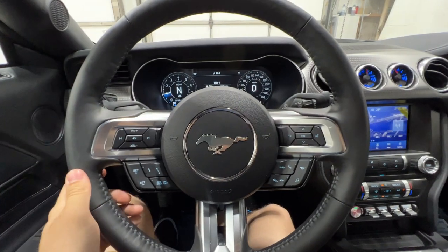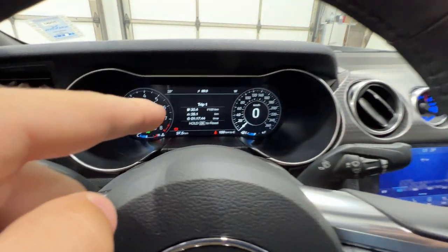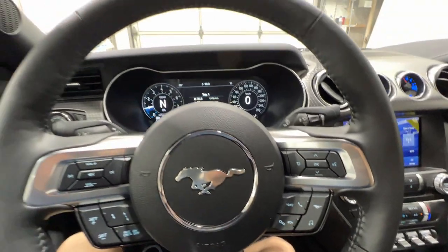Starting here on this nice leather-wrapped heated steering wheel, you do have your volume controls as well as the adaptive cruise control. You also have controls for your fully digital MyColor gauge cluster, as well as your Pony button, performance buttons, and phone buttons.